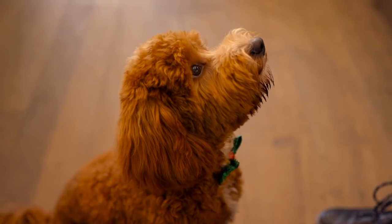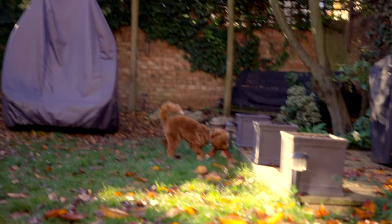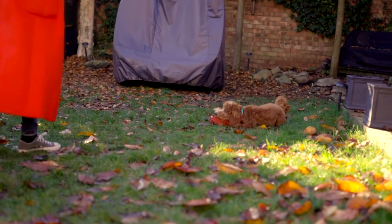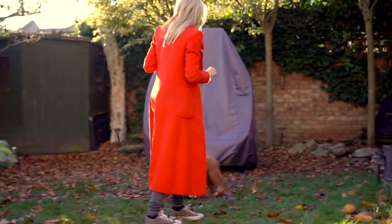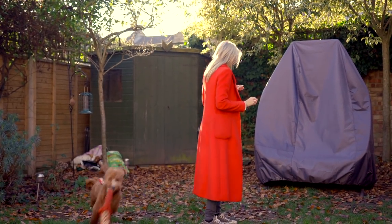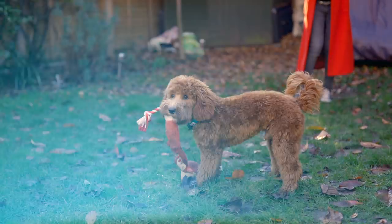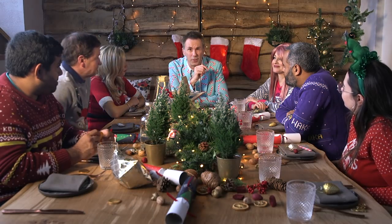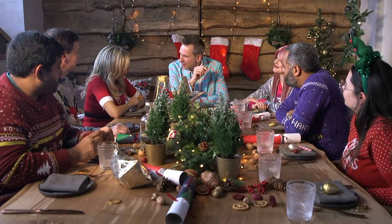So depending on a dog and its owner's lifestyle, different gadgets would be useful. But one thing that is for certain is that before I film anything like this again, I think I need a spot of human training. That was Lara with the dogs — I guess the only thing you need to be thankful for is it wasn't cats. Maybe next year.